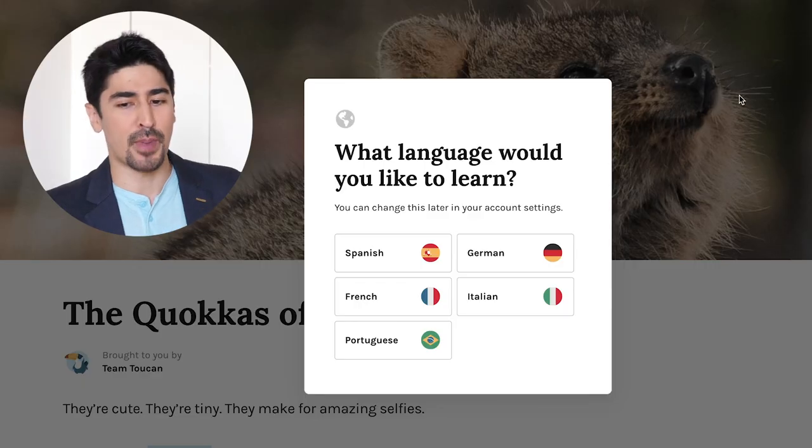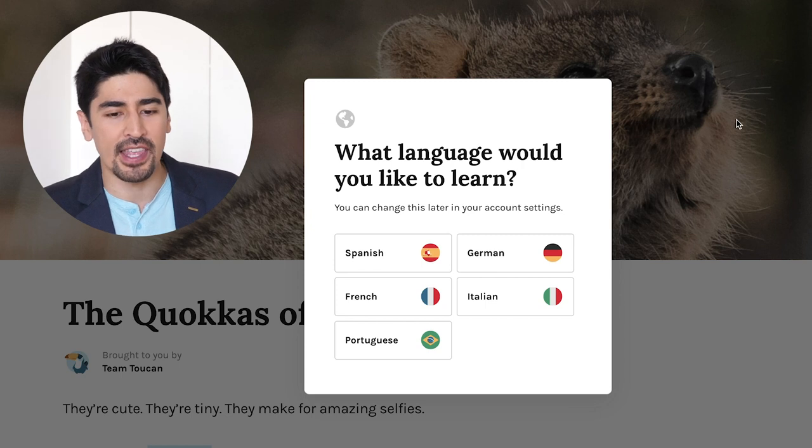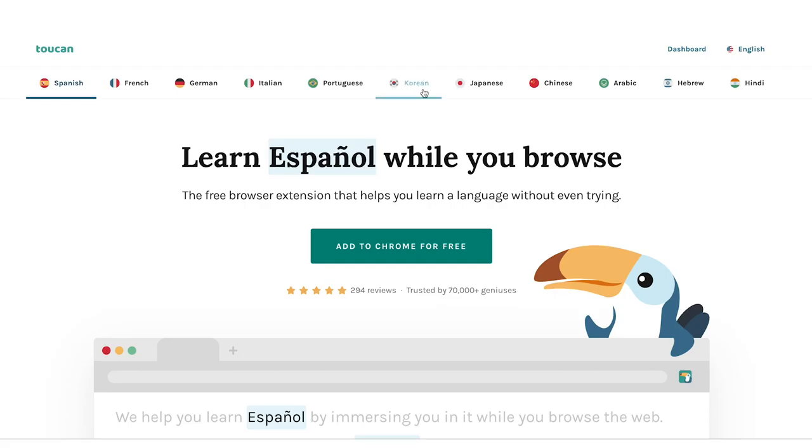For instance, back then the languages available were Spanish, German, French, Italian, and Portuguese, but now in addition to them you've got Korean, Japanese, Chinese, Arabic, Hebrew, and Hindi.